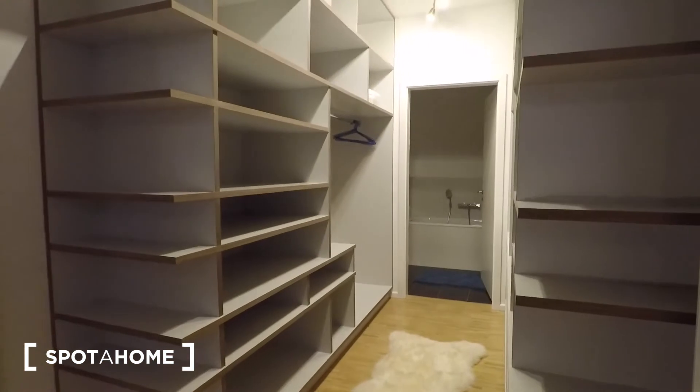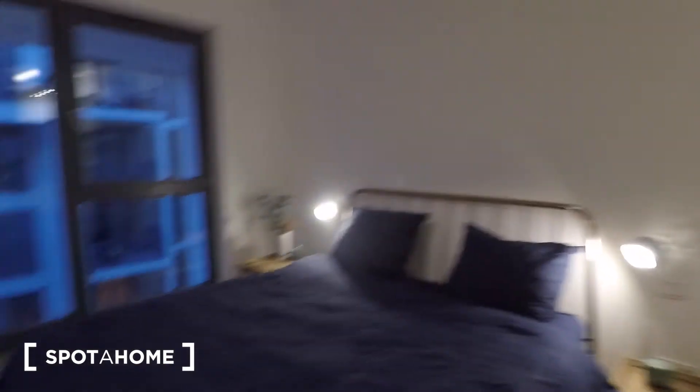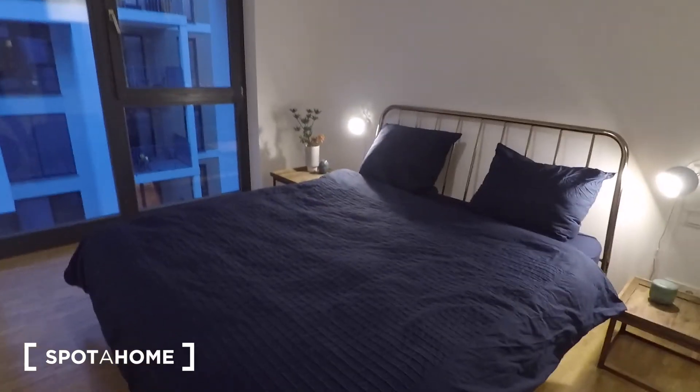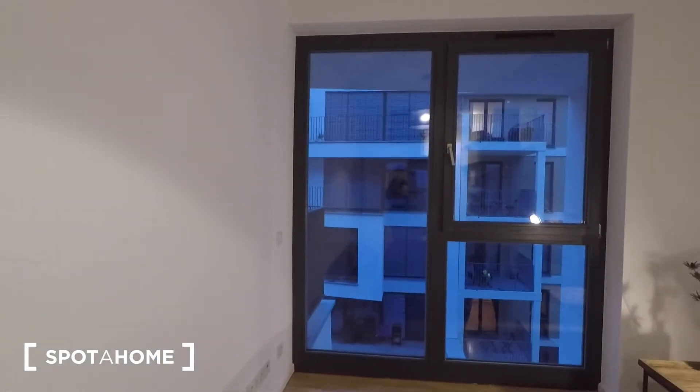This is the master bedroom in its full glory. You've got a walk-in closet over here. You've got two nightstands and a large double bed with two lamps. You don't have access here to the balcony, but you've got a large window too.